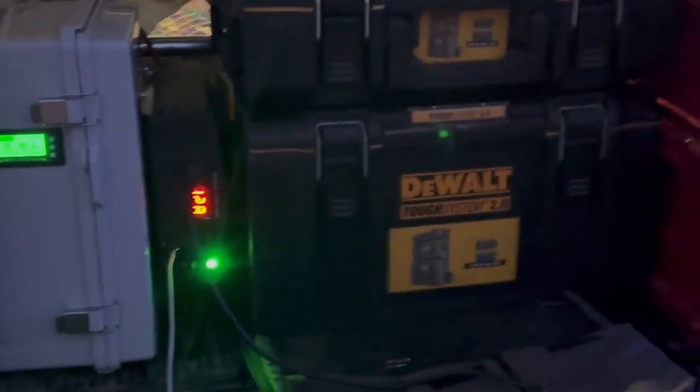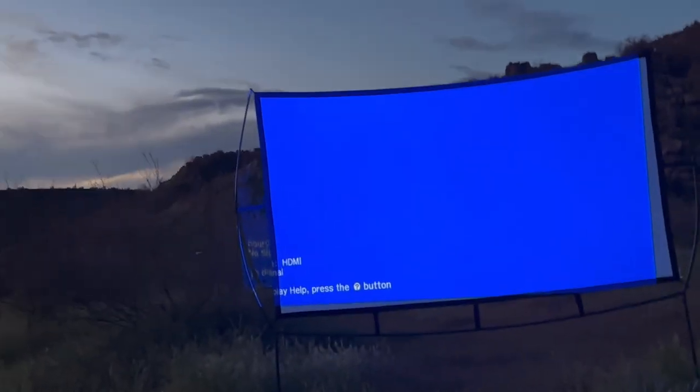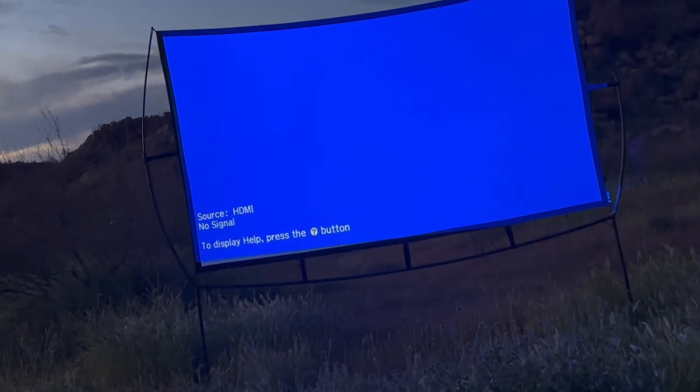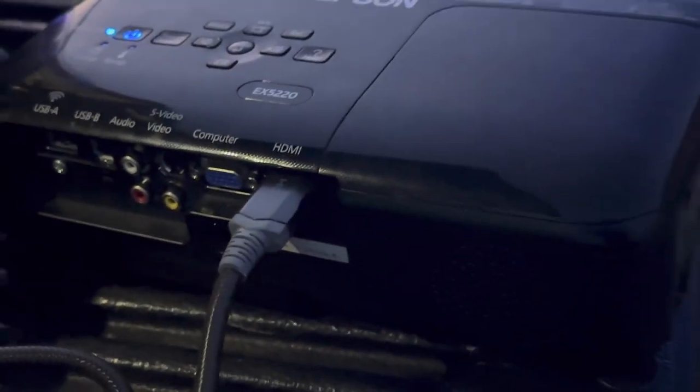My wife and I came out here to the desert and we were going to be showing movies out here. We just got the screen and the projector set up. I probably need to dial that projector in just a little bit, get it a little more lined up — but you can see that's going to give us a full 10-foot screen there. We're running this Epson projector here off the tailgate right at the moment.